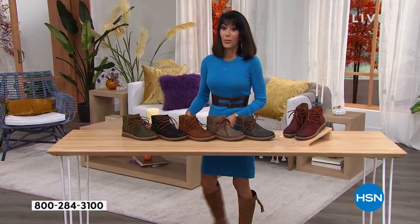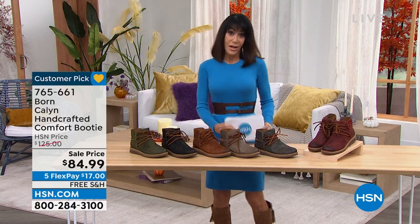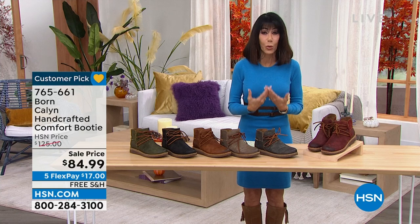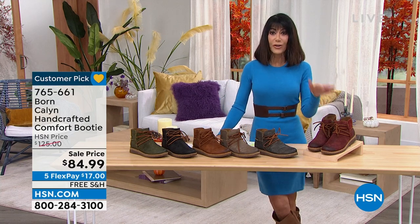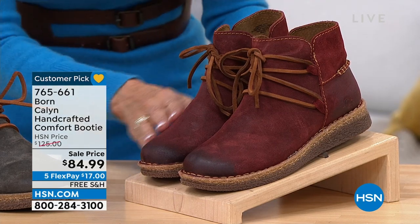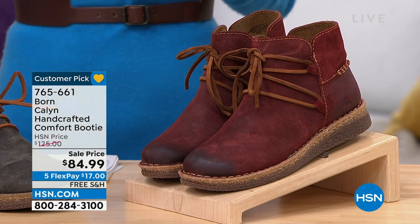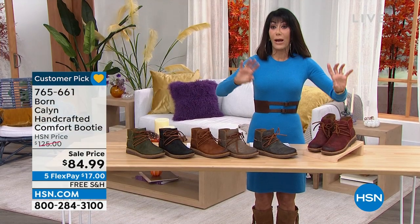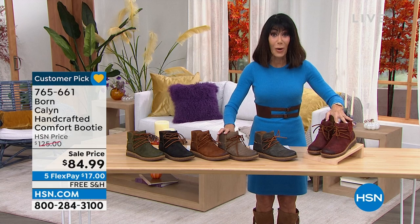Moving right into our first item — this is from Born. Whenever we talk about Born, we talk about this amazing old-world construction married with incredible style. Every one of these has what's referred to as opanka handcrafted construction. These are all done in a very soft, distressed leather look. This is a huge customer pick — 4.8 stars, so almost every single review was five stars. The lowest price we've ever had: marked from $125 down to $84.99.